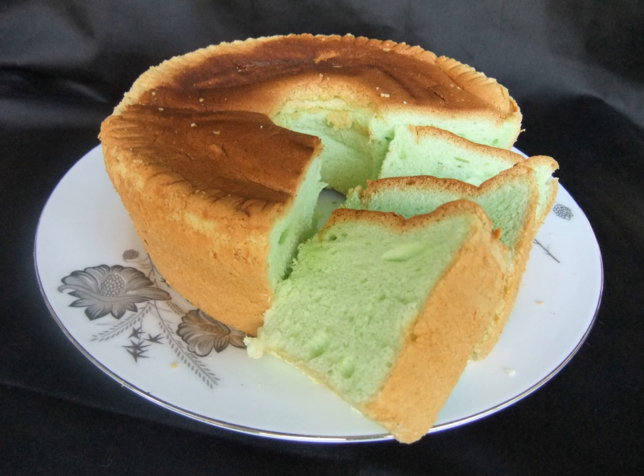The cake shares common ingredients with other cakes, which includes flour, eggs, butter or margarine, and sugar.